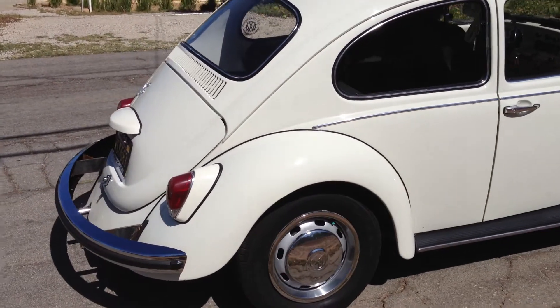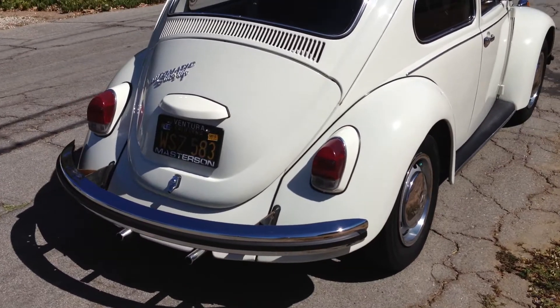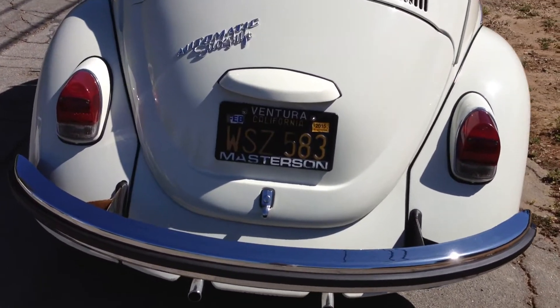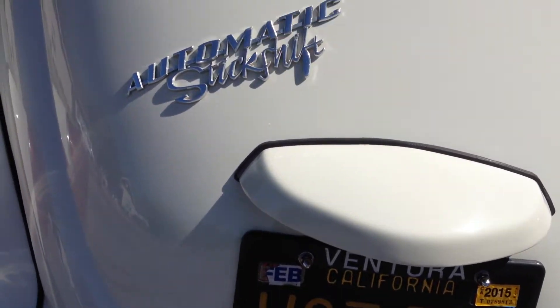The body is excellent. All the glass is good, except there is one chip in the front windshield. It's an original black plate special, and as you can see, it's an automatic shift.